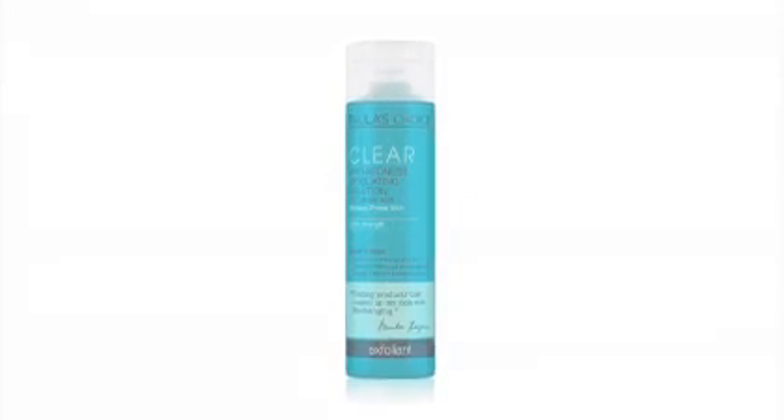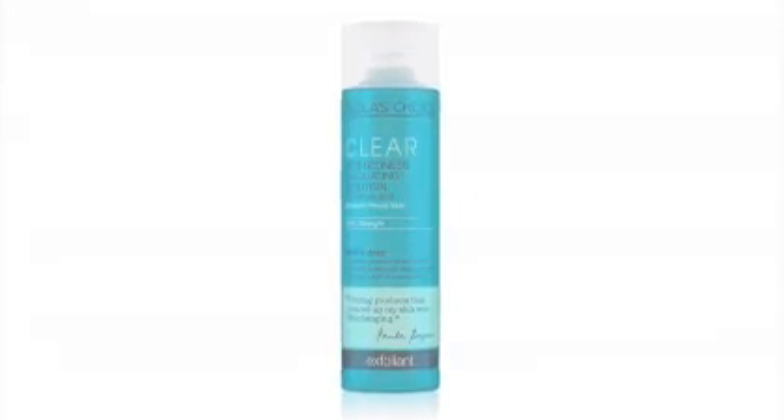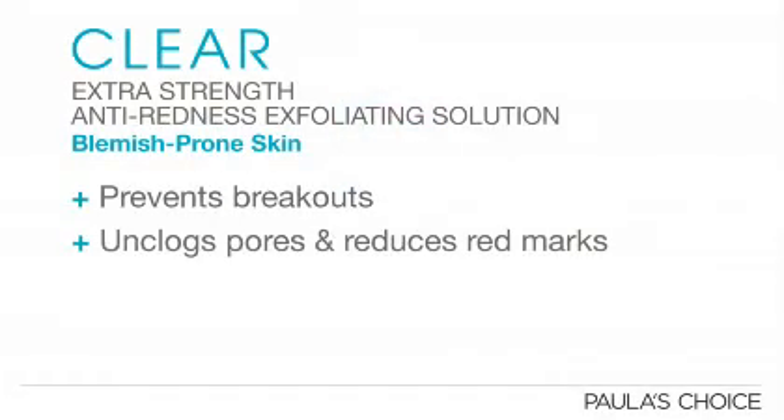Clear Anti-Redness Exfoliating Solution Extra Strength is the second step in your Extra Strength Clear routine. This soothing liquid goes to work immediately to prevent breakouts, unclog pores, and reduce red marks practically overnight.